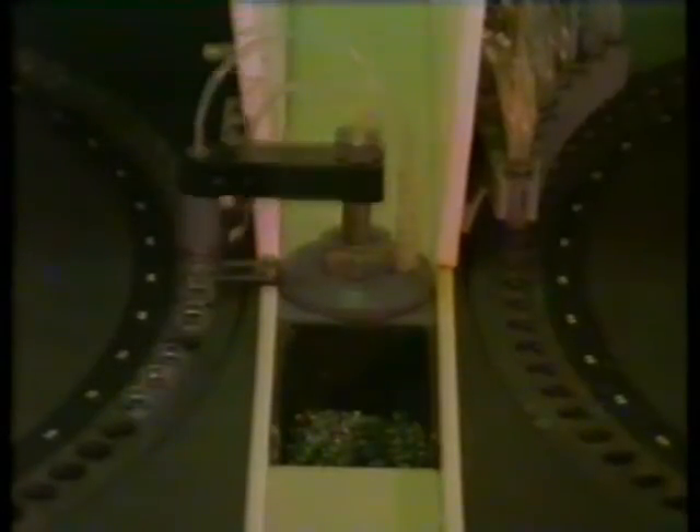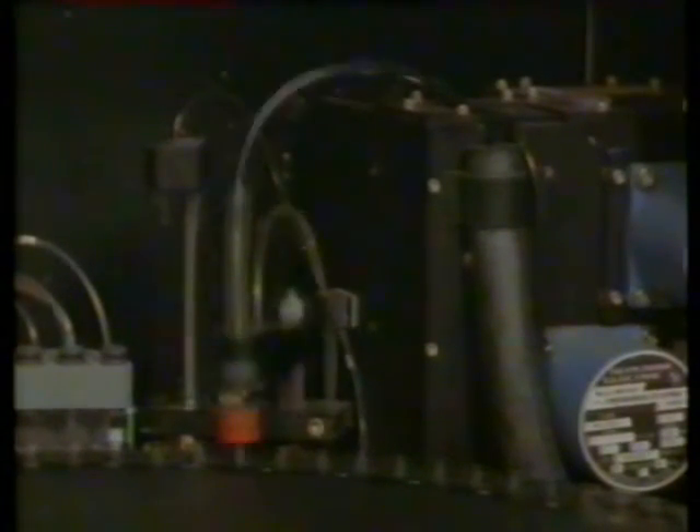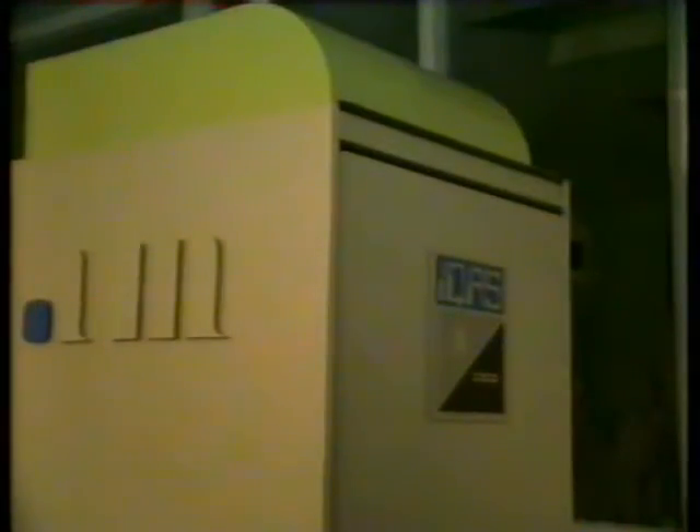It consists of a sample wheel and a reagent wheel where the tests take place. There's a sampler which transfers the samples from the sample wheel to the test wheel where the reagents are added, and the mixture from the reagent tubes is transferred into a colorimetric cell where the colour is measured and the measurement takes place.